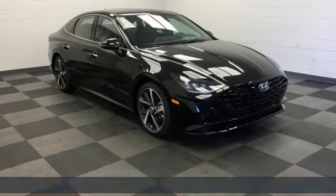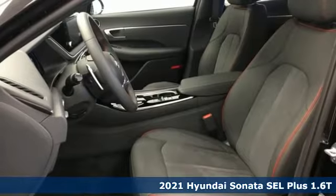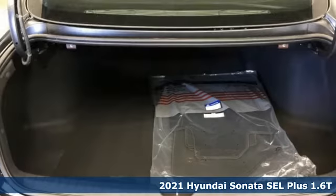It's a new 2021 Hyundai Sonata. Live comfortably within your means, very comfortably in this beautifully designed Sonata.